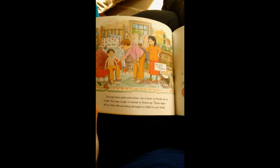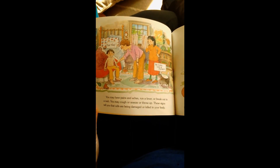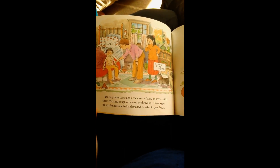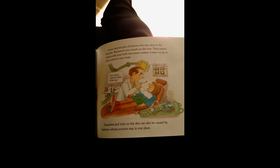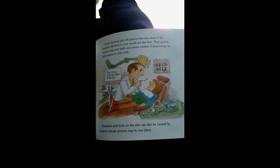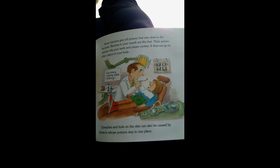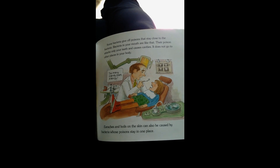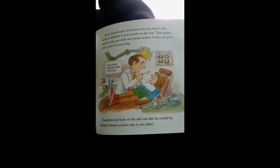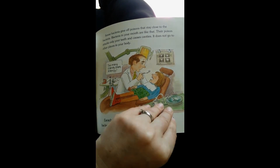You may have pains and aches, run a fever, or break out in a rash. You may cough or sneeze or throw up. These signs tell you that cells are being damaged or killed in your body. Some bacteria give off poisons that stay close to the bacteria. Bacteria in your mouth are like that. Their poison only attacks your teeth and causes cavities. It does not go to other places in your body.